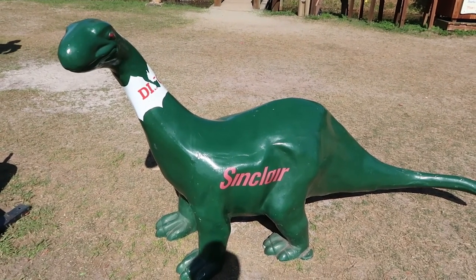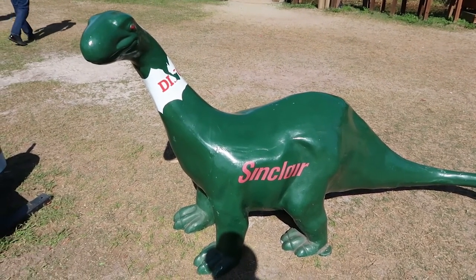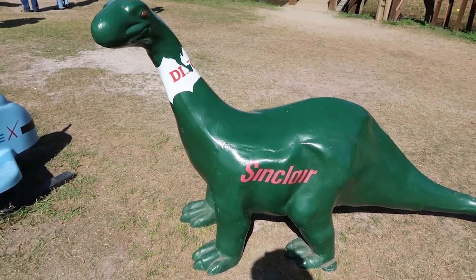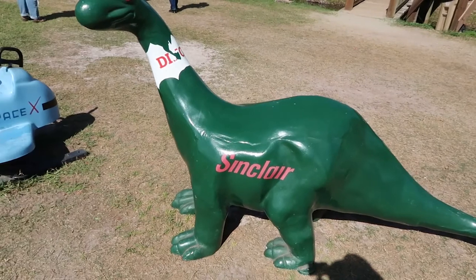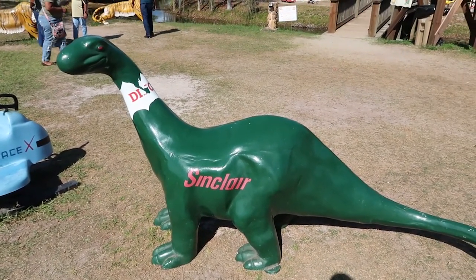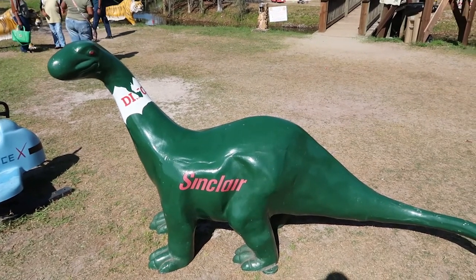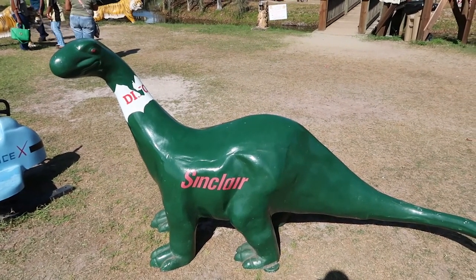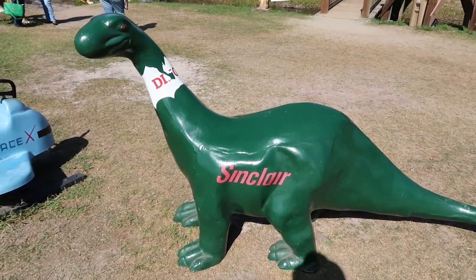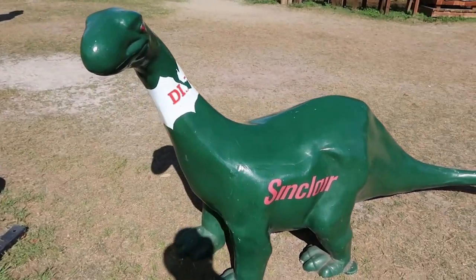They have one here at the Showcase of Citrus — this is awesome guys, look at that! It still says Sinclair on it. When you see one of these, you know it's from Sinclair gas stations. They all generally look the same — this kind of green. This is awesome.